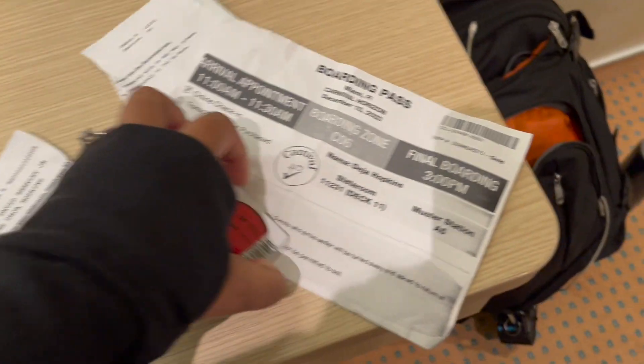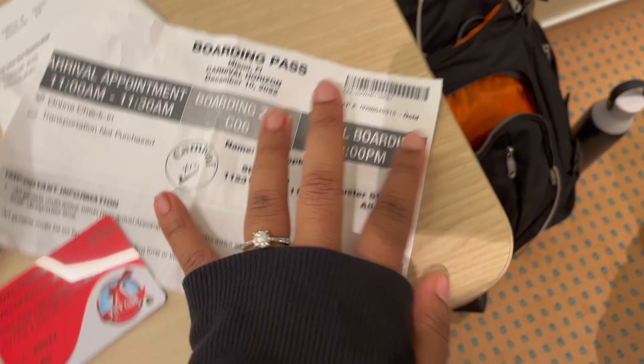Y'all, we're mad. We got to go down to customer service because we're supposed to be gold, and they gave us red cards.